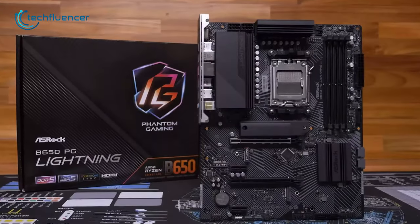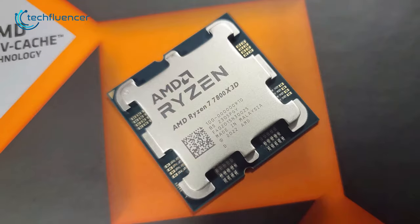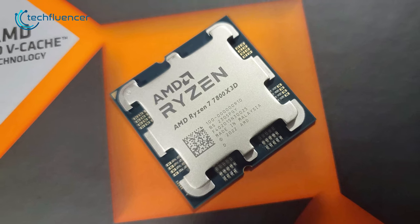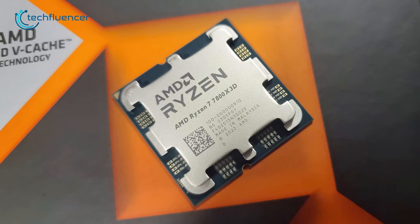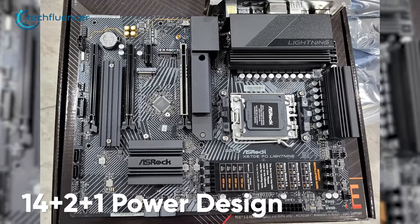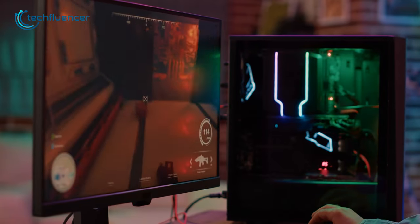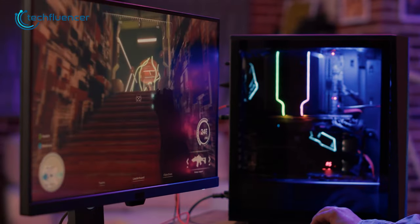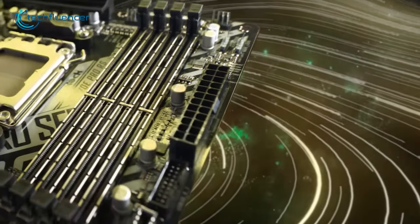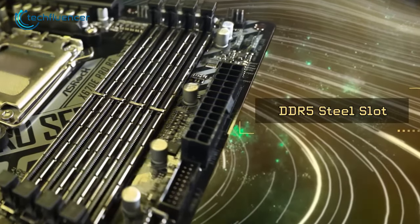The ASRock B650PG Lightning motherboard is a remarkable solution for those seeking an affordable yet high-performance option for their Ryzen 7 7800X 3D processor. It boasts a 14+2+1 phase power design, ensuring the processor receives a steady supply of power for optimal performance. Besides, it supports up to four DDR5 modules where you can fit a maximum of 128GB of memory.